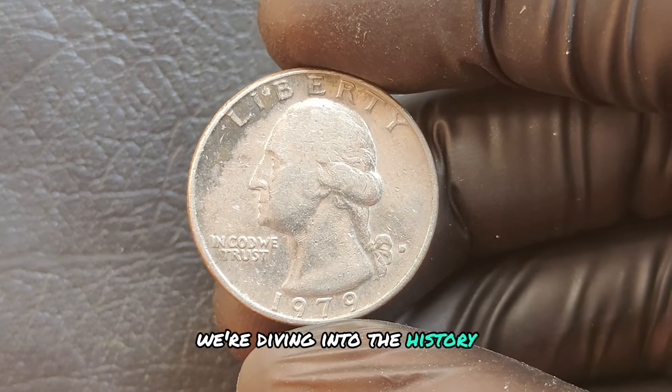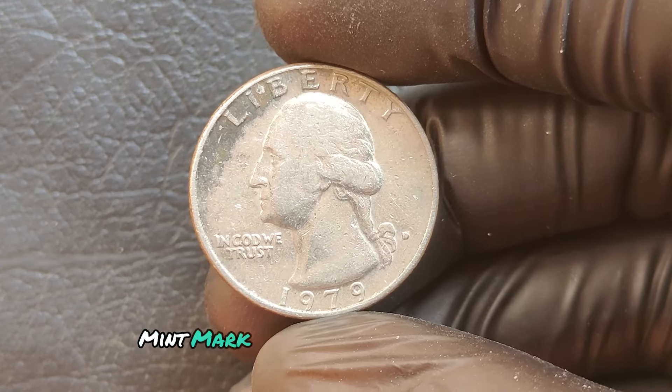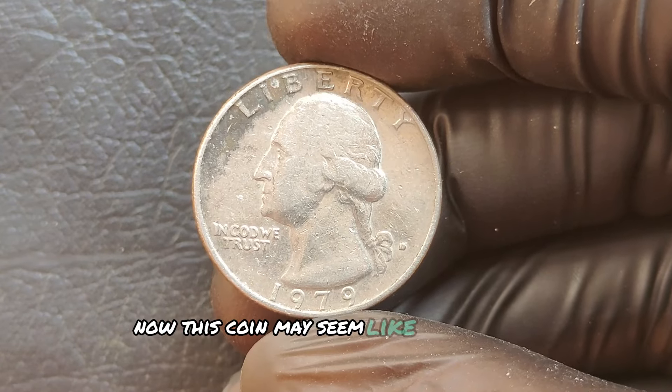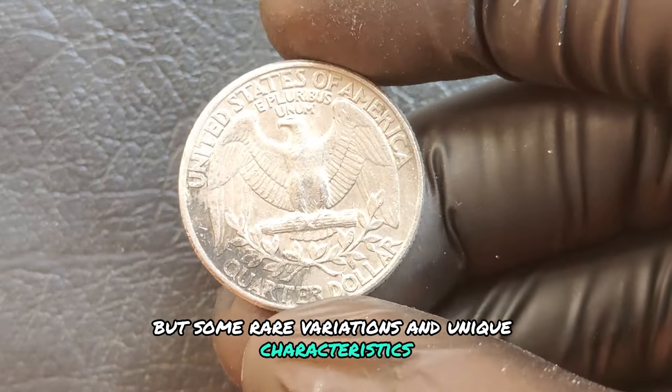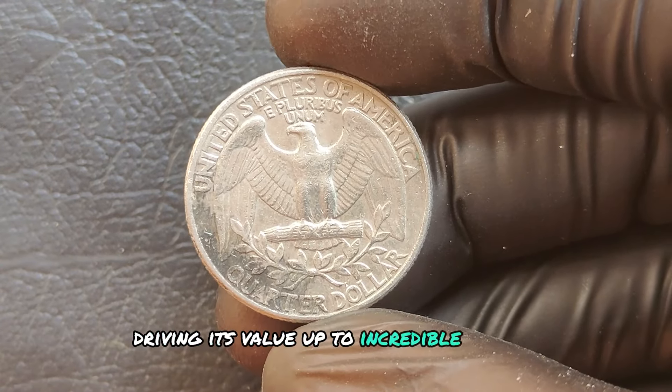We're diving into the history, rarity, and potential value of the 1979 D mint mark Washington quarter dollar. This coin may seem like an ordinary quarter, but some rare variations and unique characteristics make collectors go crazy for it, driving its value up to incredible heights.